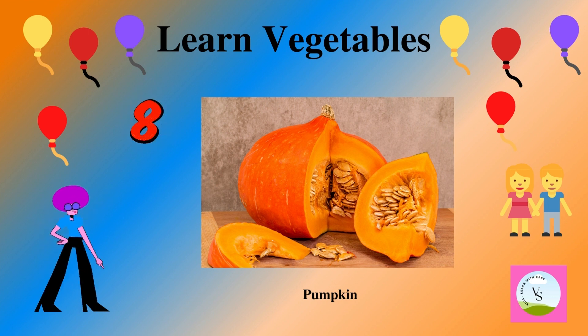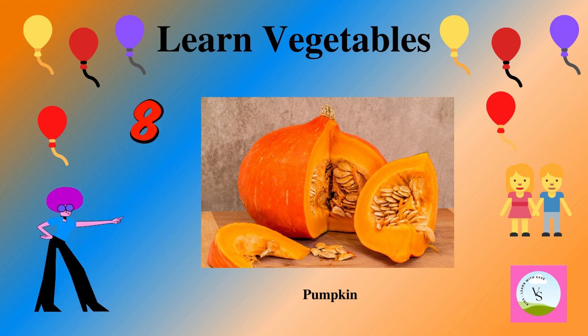The eighth vegetable is pumpkin. It is orange in color and we spell it as P-U-M-P-K-I-N. Pumpkin.